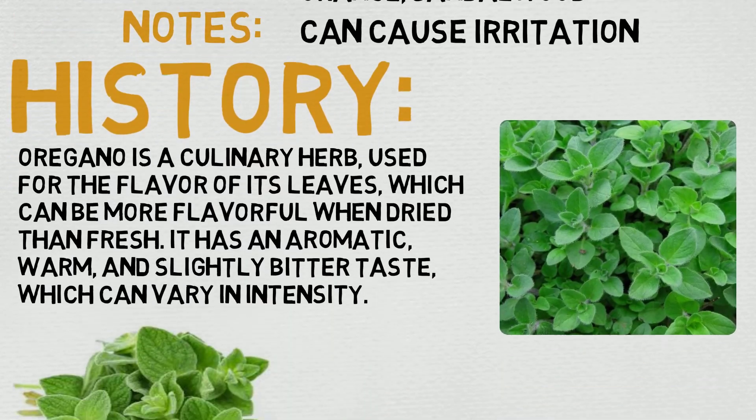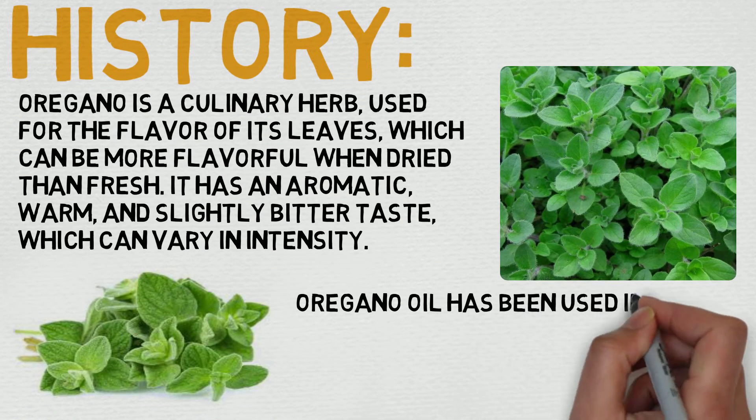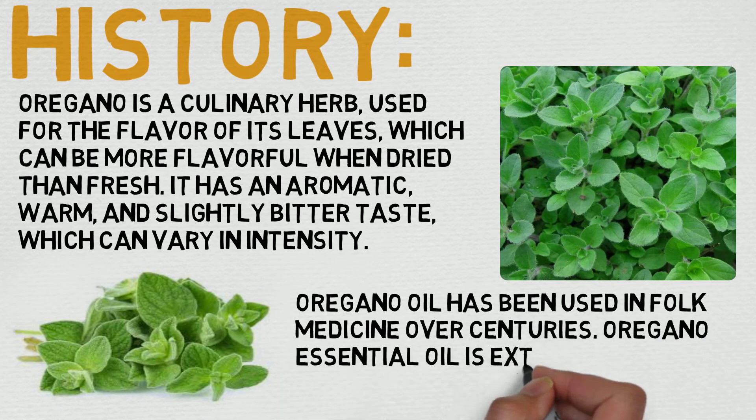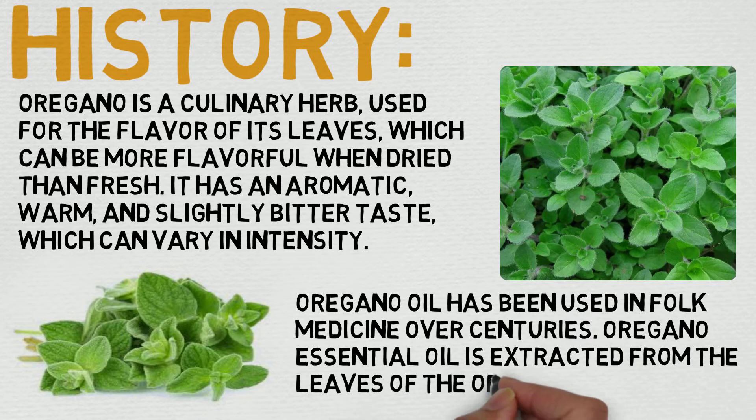Now let's quickly dive into its history. Oregano is a culinary herb used for the flavor of its leaves, which can be more flavorful when dried than fresh. It has an aromatic, warm, and slightly bitter taste, which can vary in intensity. Oregano oil has been used in folk medicine over centuries. The essential oil is extracted from the leaves of the oregano plant, and it's super common throughout the world in a variety of different cultures, so you're really not going to have to worry about conservation issues on this one.